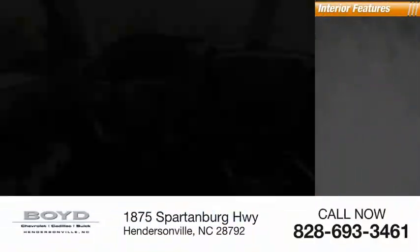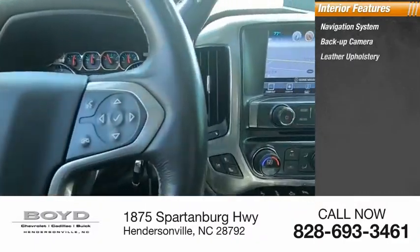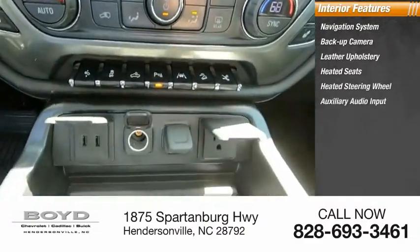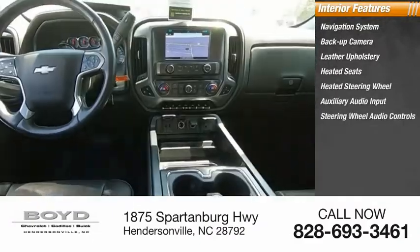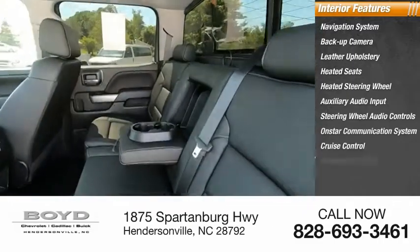Inside you'll find navigation systems, backup camera, leather upholstery, heated seats, heated steering wheel, auxiliary audio input, steering wheel audio controls, OnStar communication system, cruise control, and power door locks.